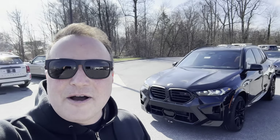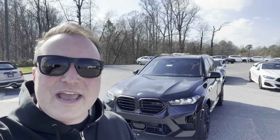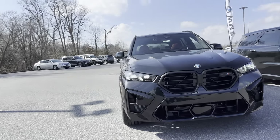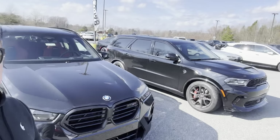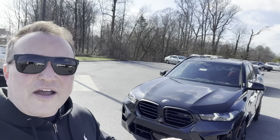What I am eyeing up is this beautiful 2024 X5 M. Take a look at this thing — it looks absolutely amazing. It's black with a red interior. We're going to be selling the Durango that you see here and jumping into an X5 M, maybe. I came down to test the water, see how I like the vehicle.